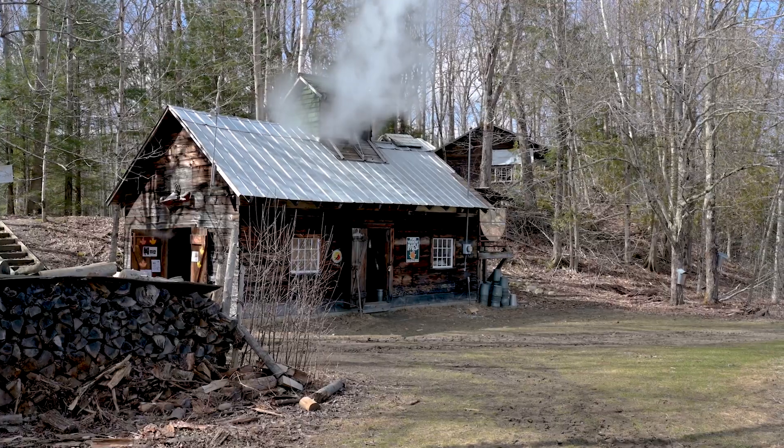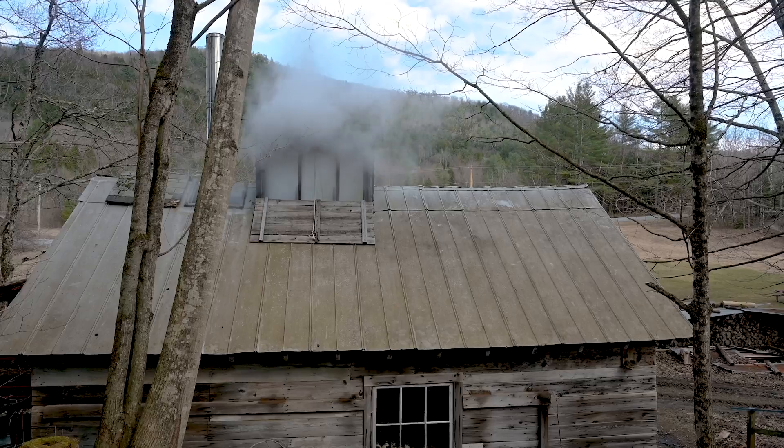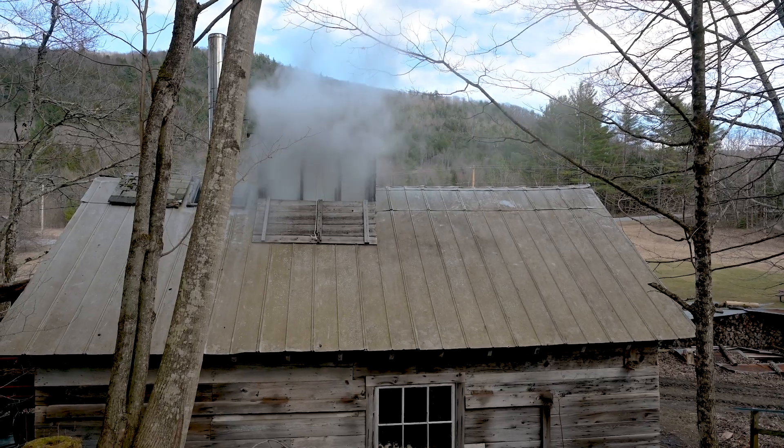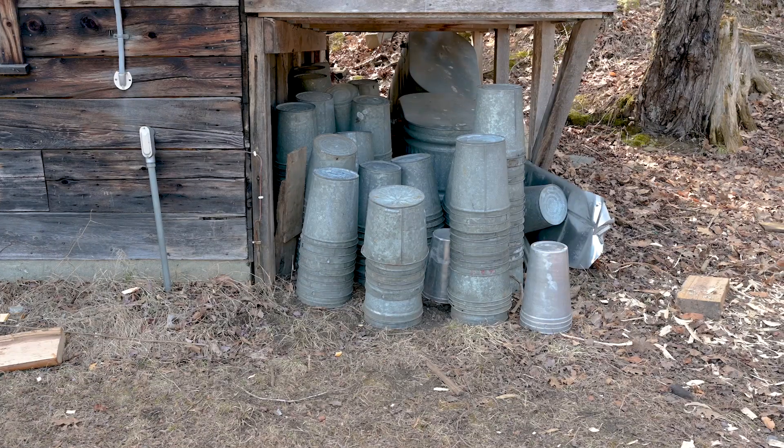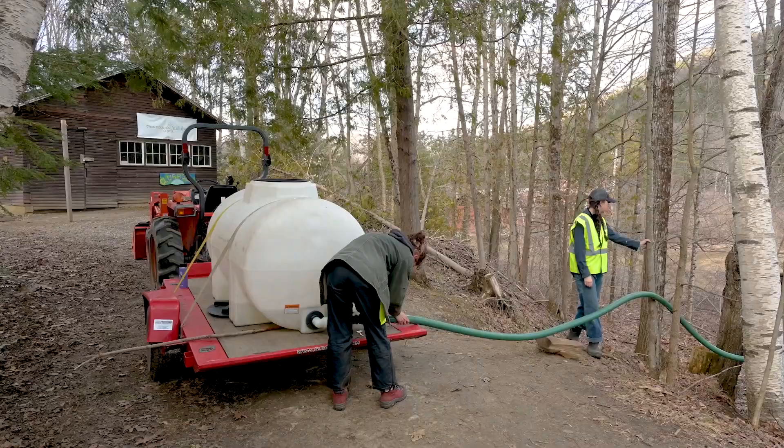Here in Vermont, one of those important places is our forests. Today we're out in the forest of the Green Mountain Audubon Center in Huntington, Vermont. We're actually standing in our sugar bush. We do have a relatively small-scale maple operation here at the Audubon Center — we do about 500 to 600 taps, depending on the year. One thing that makes us unique is that we still do our sap collection the old-fashioned way using buckets.